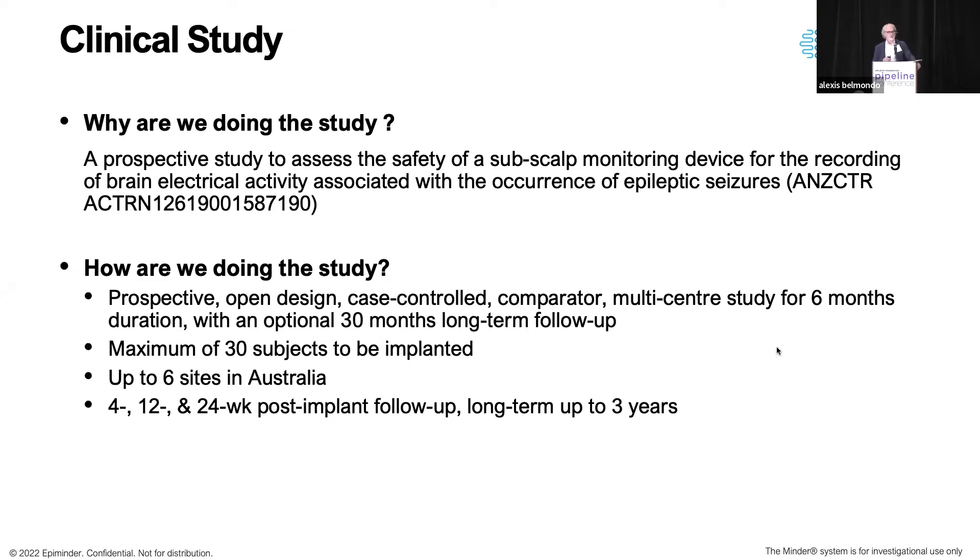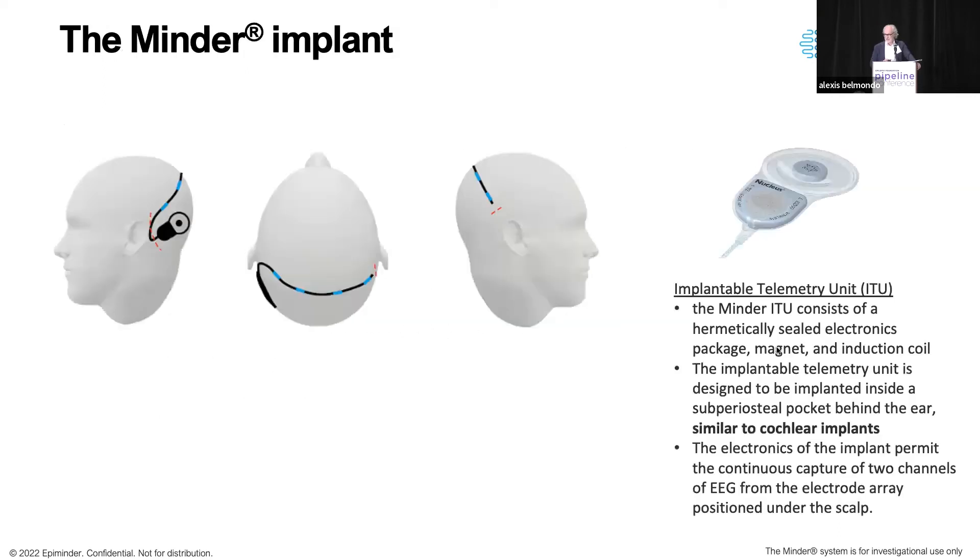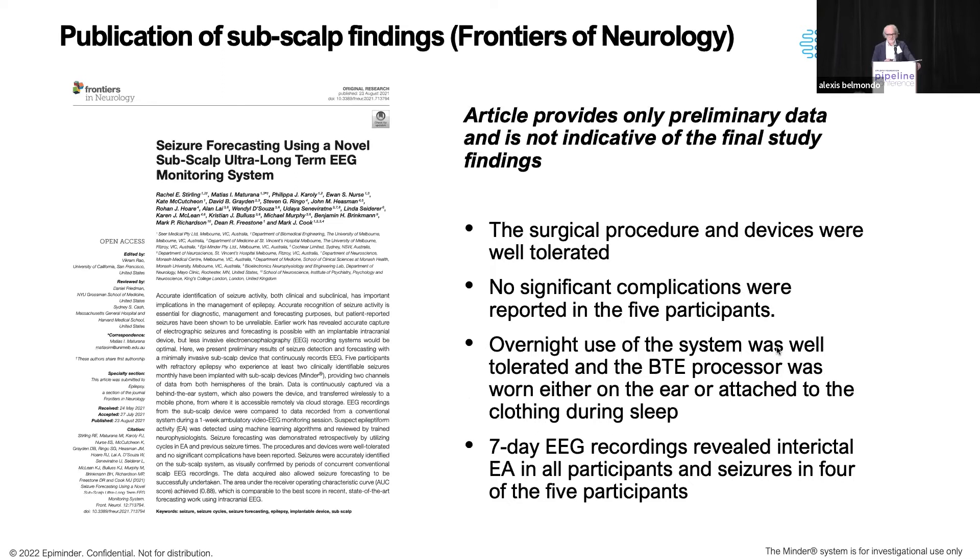The follow-up is up to three years, so we put the first device in nearly three years ago now and we've got about 10 devices in currently. The device goes in through a seven-centimeter incision behind the ear — that's where the can sits. We need to make a small furrow in the bone that seats a small pedestal on the base of the system, and then we pull the electrodes through to the scalp on the other side. The procedure takes about 30 to 40 minutes.